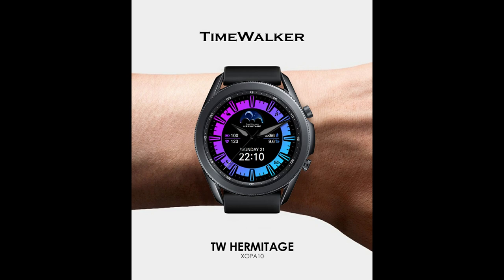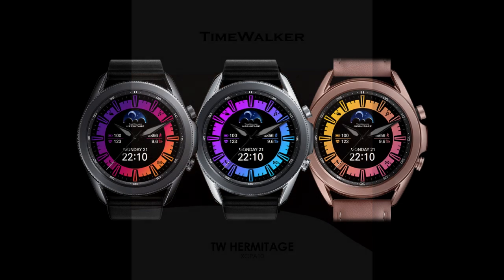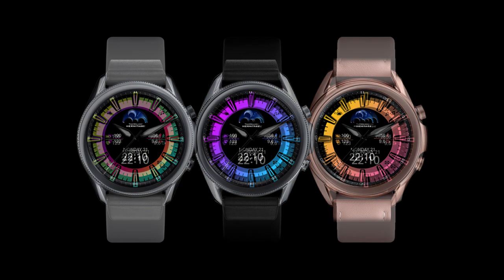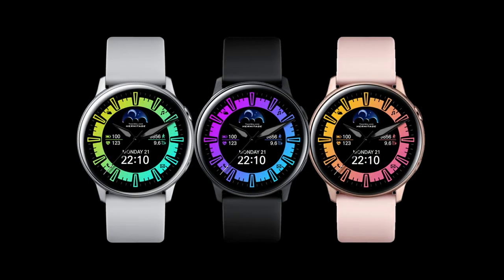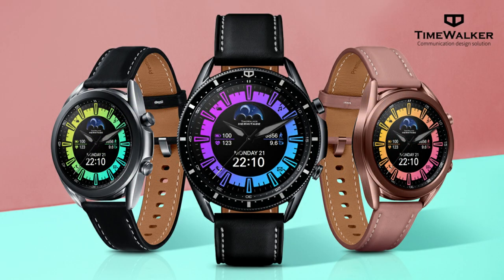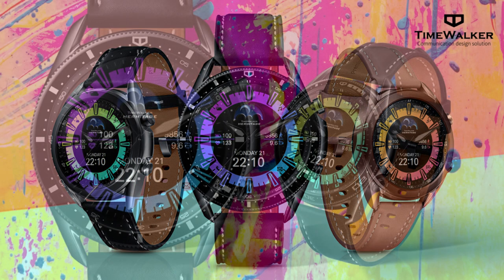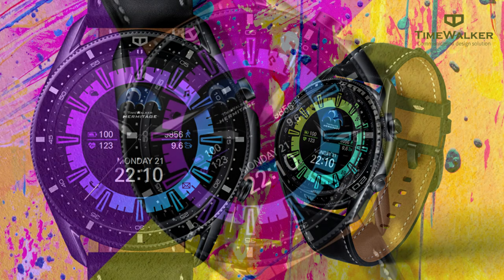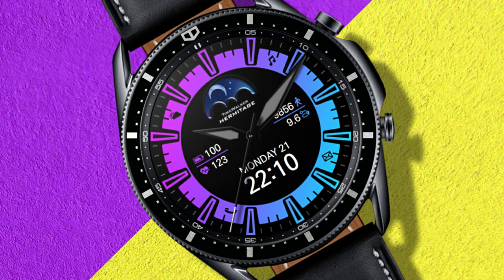Welcome back to Jibber Jab Reviews everyone and I appreciate you all tuning in to our latest watch face review and giveaway. On today's show I have another face to show you from our friends at Time Walker, and this one is set in a different style than what we've come to expect from this developer, as he usually creates very realistic looking designs. But the one I have for you today is all about having fun with colors while still providing useful data for your health and activity information.